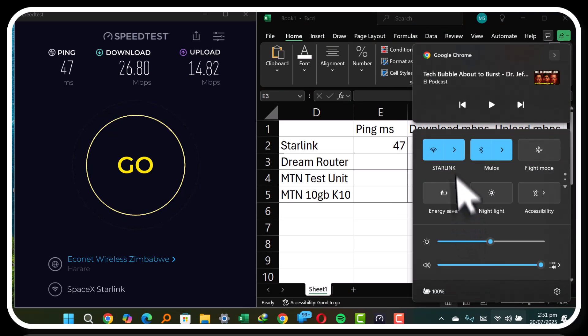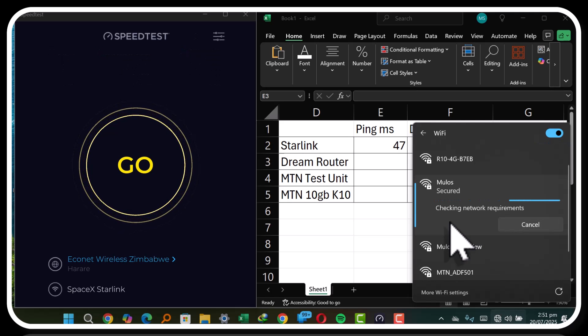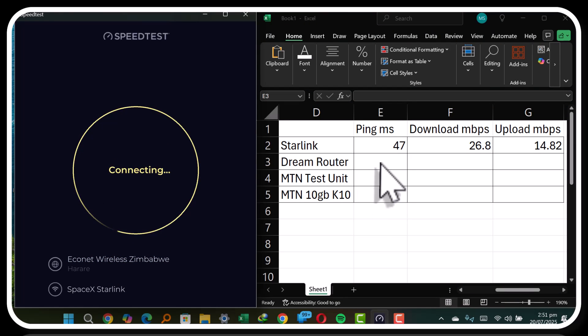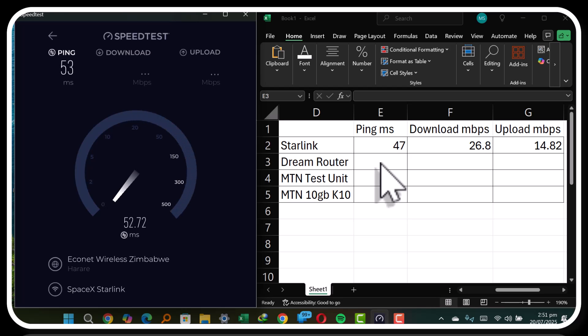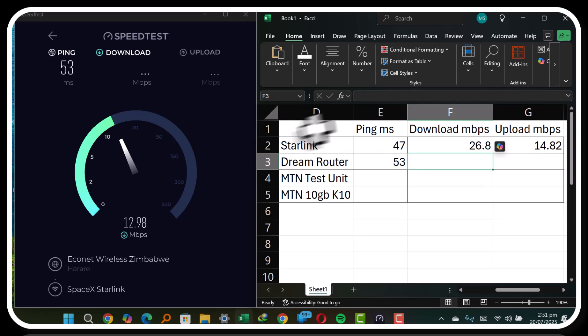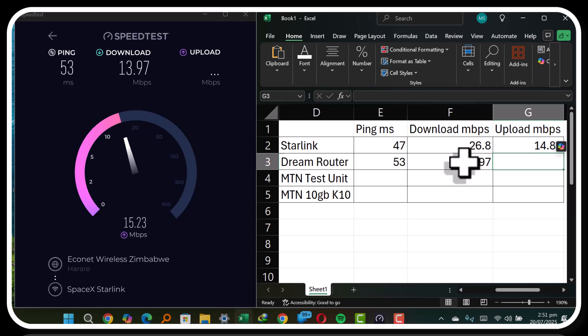Next, we're going to use Starlink connected to the Dream router, still pinging against Econet. Here we're having slightly slower ping and the download speed is a little bit slower — but that is speed versus functionality, and I'll go with functionality any day. Download is 13.97 megabits per second, and the upload speed is 14.73 megabits per second — a similar range.